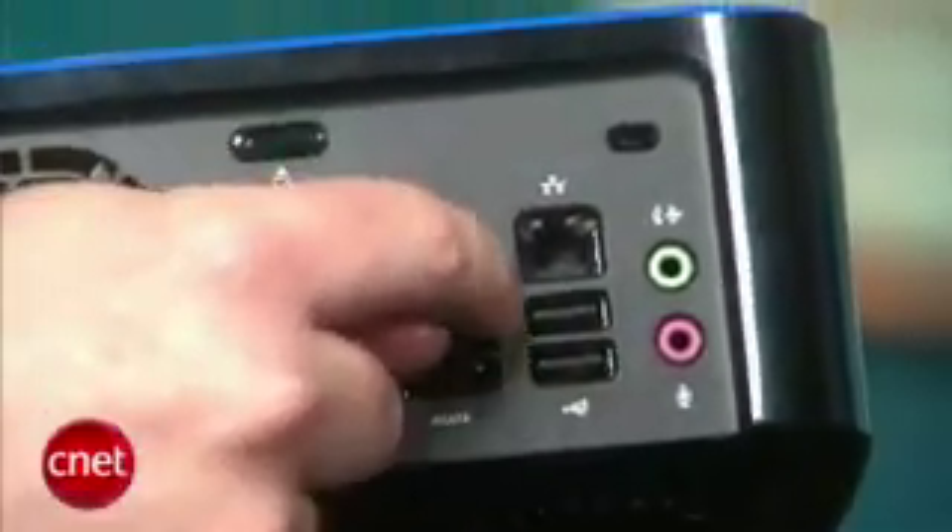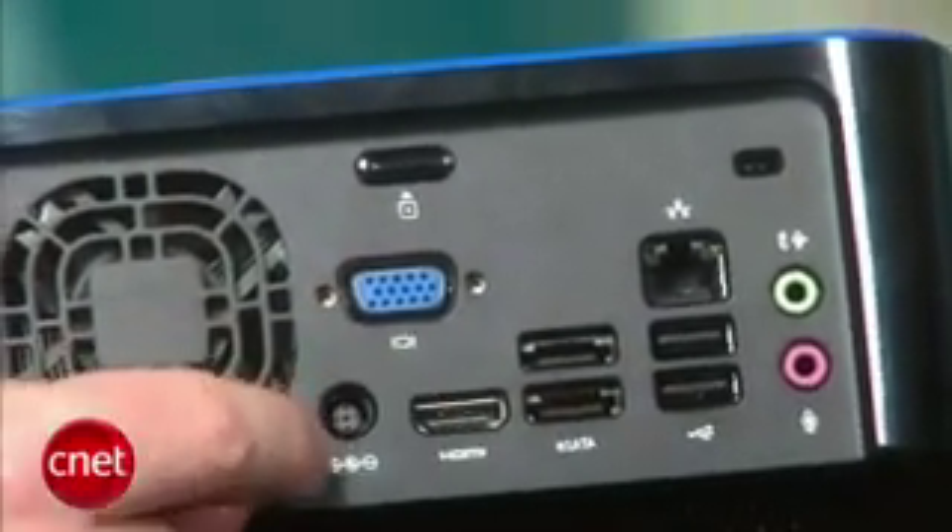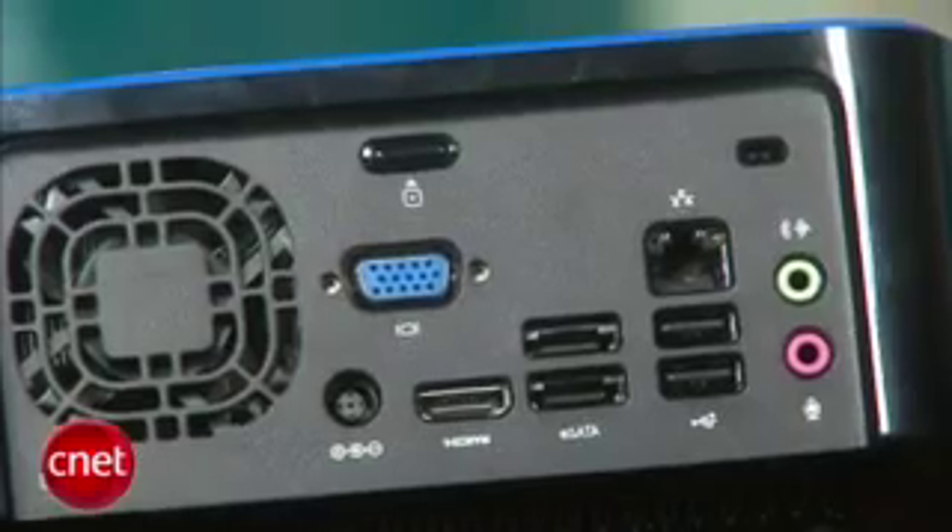Around back, you get a few more options: two different audio jacks, Ethernet, USB, a pair of eSATA inputs, HDMI, power cable, and VGA output.